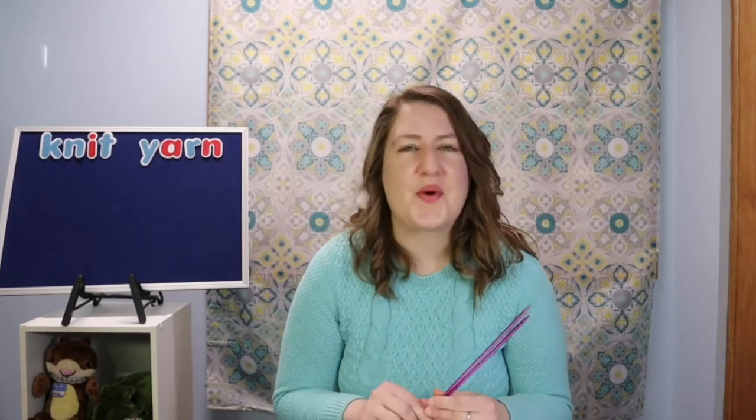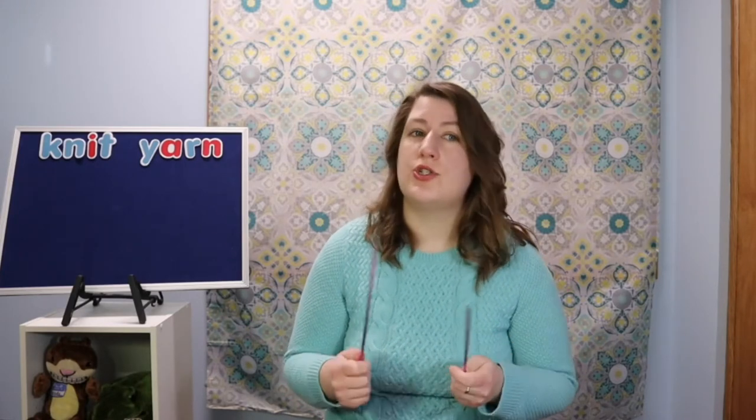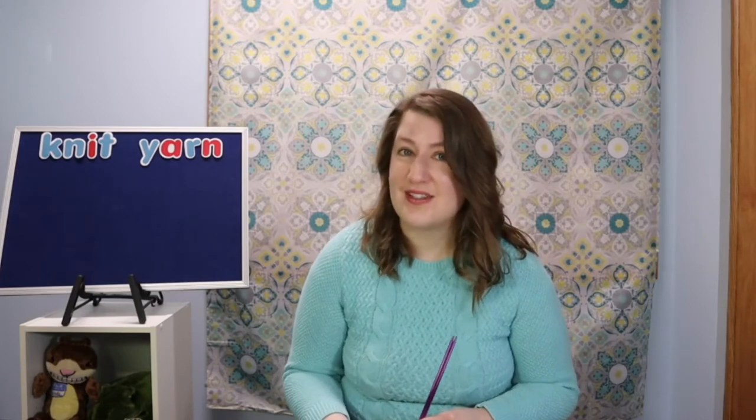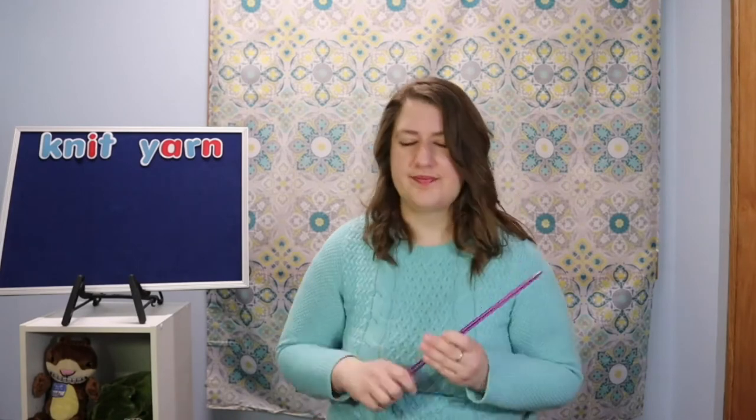Oh, nice job! That's a fun one. Our next song is one you might recognize if you ever came to my in-person Storytimes. It's called Tap Your Sticks. It's a song by Hap Palmer, and we appreciate him giving us permission to play his recording during Storytime. So give him a thank you! Are you ready? Do you have your sticks?